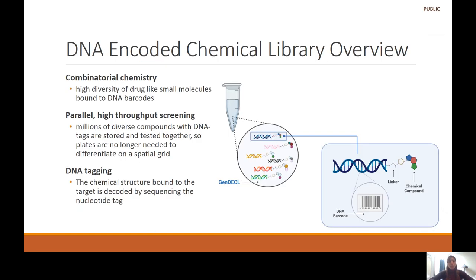The DNA Encoded Chemical Library kit — or the GenDECAL kit for short — is based on DEL technology, which involves taking chemical compounds and tagging them with DNA barcodes to enable high-throughput screening. By linking chemical compounds with unique DNA barcodes, it enables identification of specific compounds and very high-throughput parallel screening. A single test tube can contain millions of compounds that previously required spatial grids — no longer the case with this new technology.